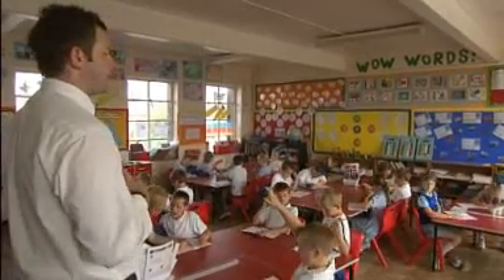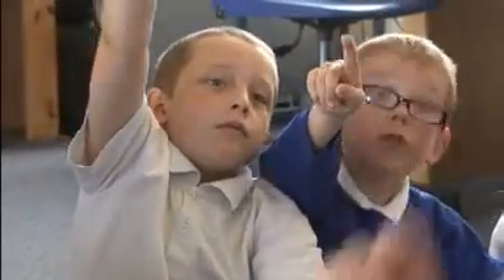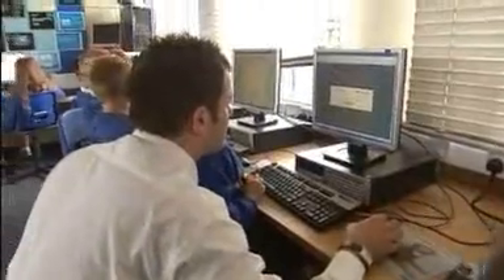Neil was brand new to games-based learning and a little concerned as a teacher that there would be too much play and not enough learning, but having seen it and used it, the balance is fantastic. He's learned very quickly and easily what's out there, and it's had a massive impact in just two weeks in his school.